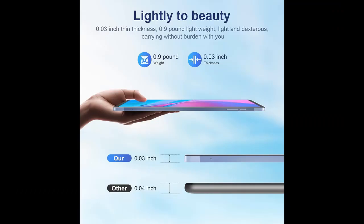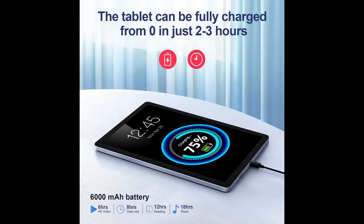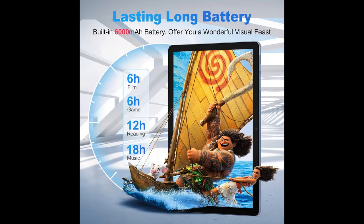The powerful chip delivers performance for any activity, and this tablet adopts 2.4/5 GHz Wi-Fi so users don't need to worry about network latency. All your favorite accessories can be connected with this tablet through Bluetooth 5.0.